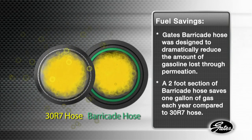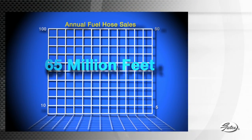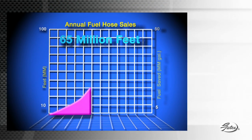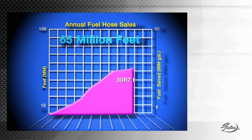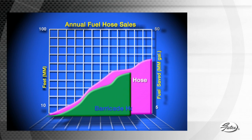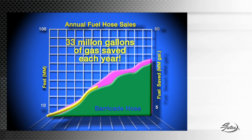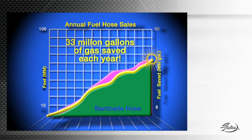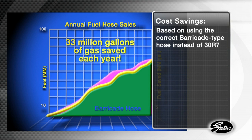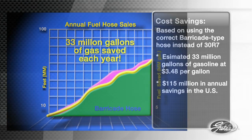That not only helps the environment, but provides an important cost incentive for consumers. Consider this: there are approximately 65 million feet of general-purpose carbureted hose sold annually in the U.S. automotive aftermarket. If all of that demand used the correct Barricade-type hose, it would result in a savings of 33 million gallons of gas each year — roughly $115 million in annual savings from the correct selection of Barricade Hose.